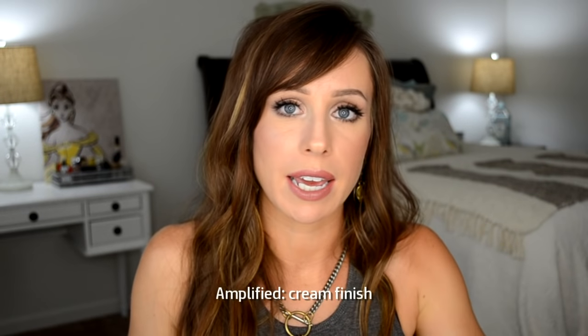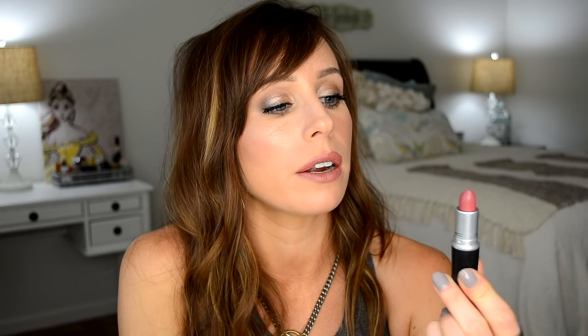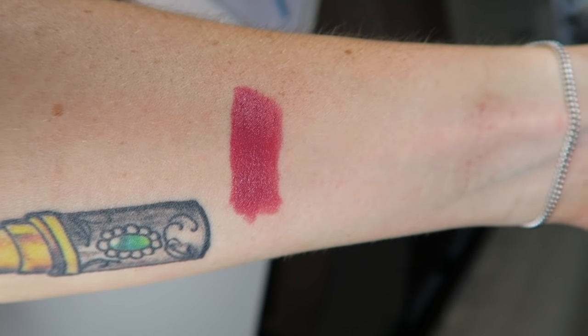The first one is Craving, and this is an Amplified formula. The Amplified is kind of like their satin formula which is opaque — lots of coverage, but with more oomph and saturated color. It's called Craving, and it's a beautiful color for fall into winter. It gives you that berry color but not too much, not too bright, not too bold. It's a very wearable, gorgeous go-to color that goes with so many things.